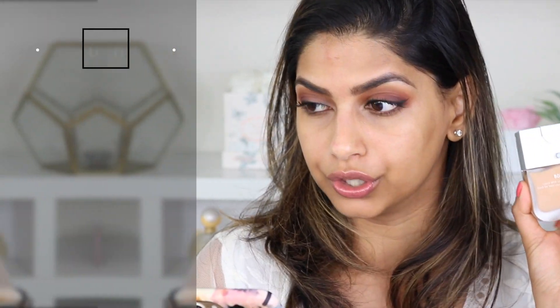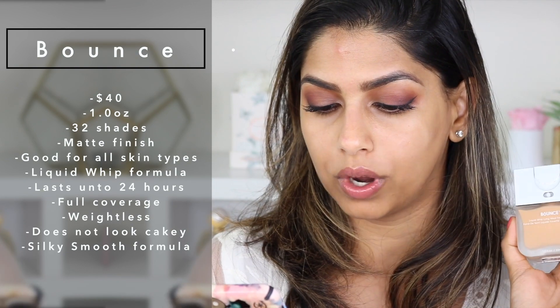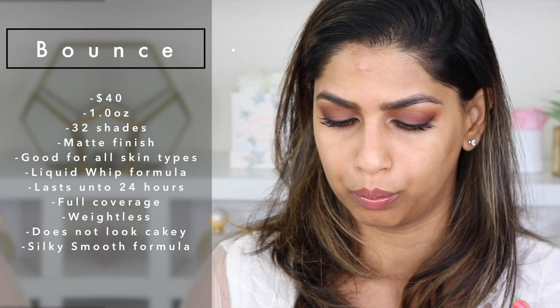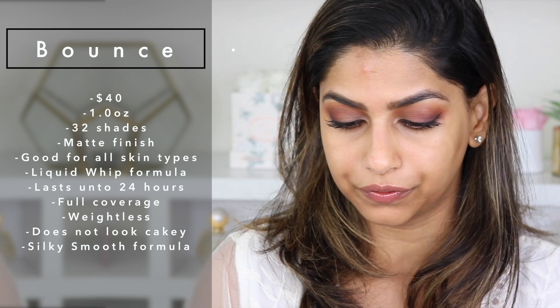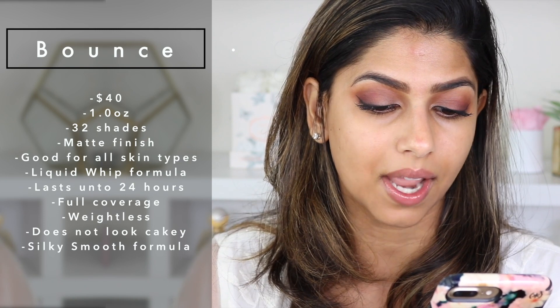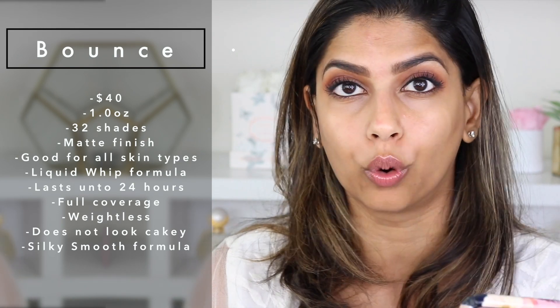So I have all the information pulled up on this foundation directly from Sephora.com. It retails for $40, comes in 32 shades, you get one full fluid ounce which is very normal — that's usually what most foundations are. The coverage is full coverage, it is a matte finish, it's good for all different skin types. It says this is a weightless liquid whip foundation with a multidimensional velveteen matte finish that wears up to 24 hours.